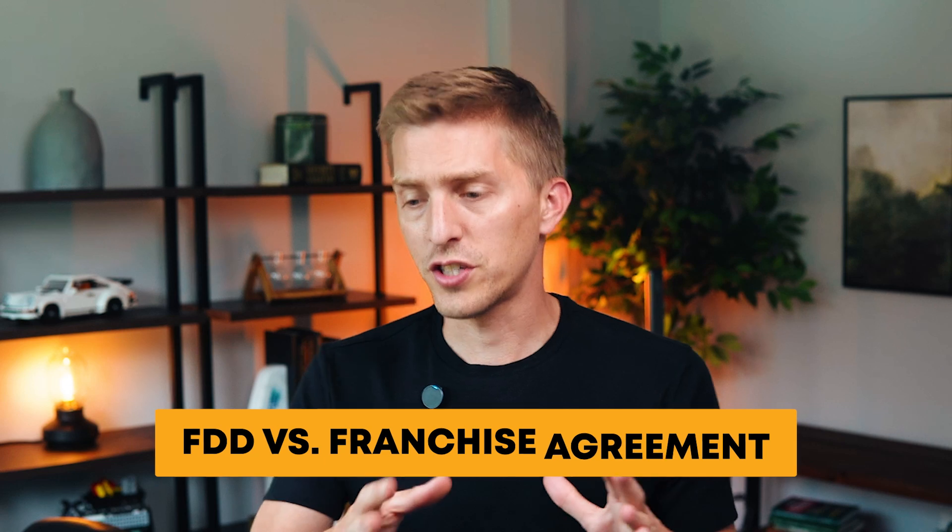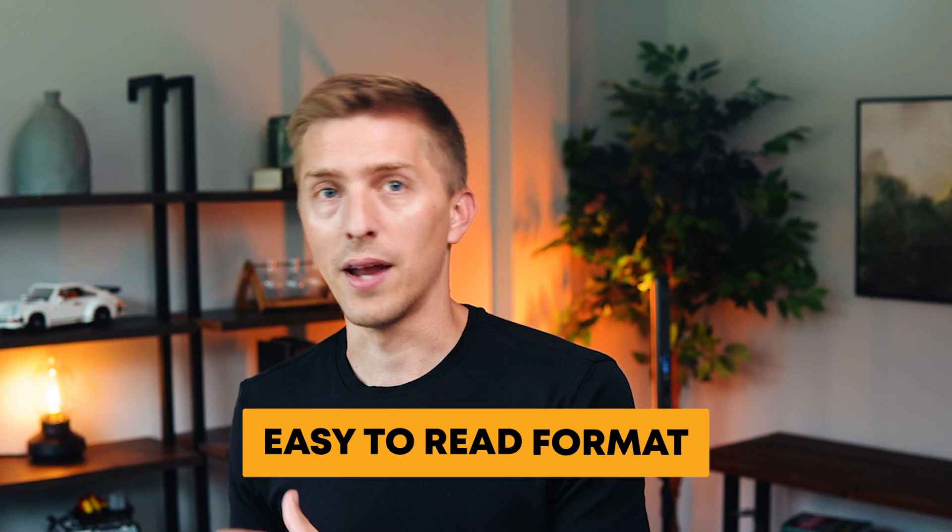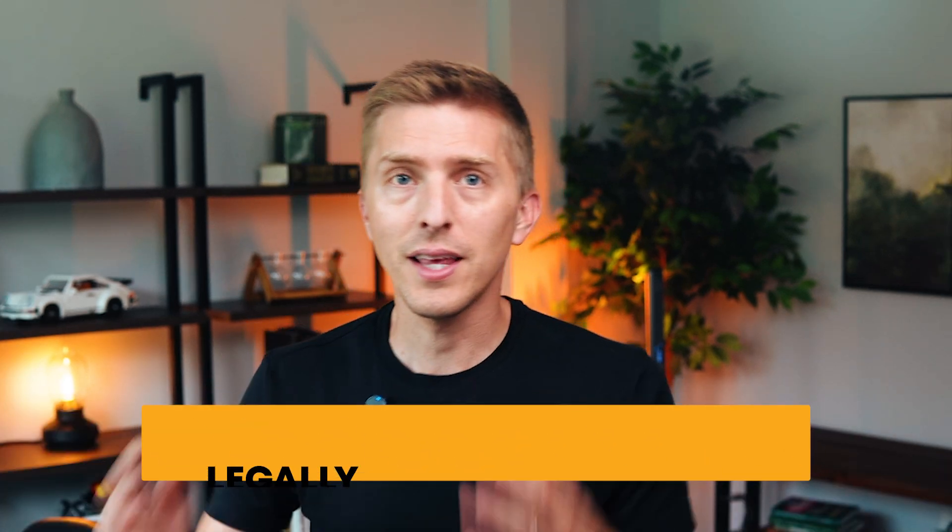Now let's talk about the FDD versus the franchise agreement. The FDD lays out all the terms and conditions in an easy-to-read format — it's the basis, the document used to create the franchise agreement. The franchise agreement is the legally binding document that contains all the legal jargon.